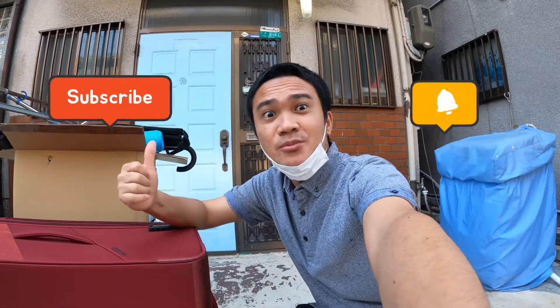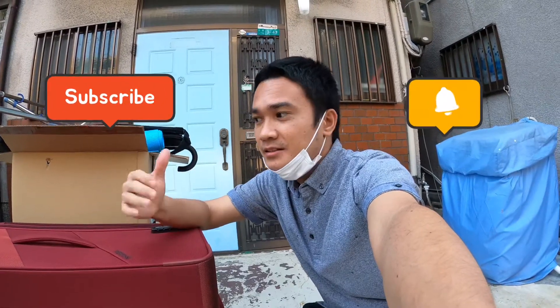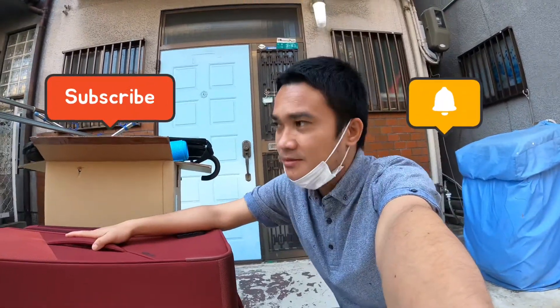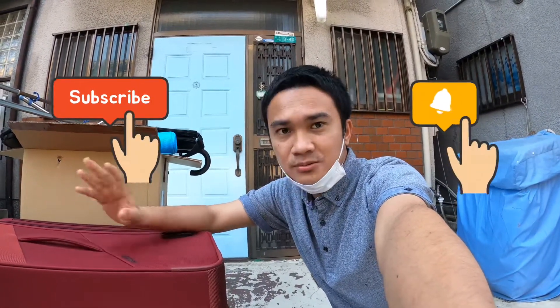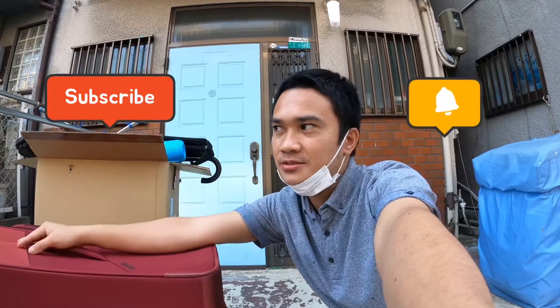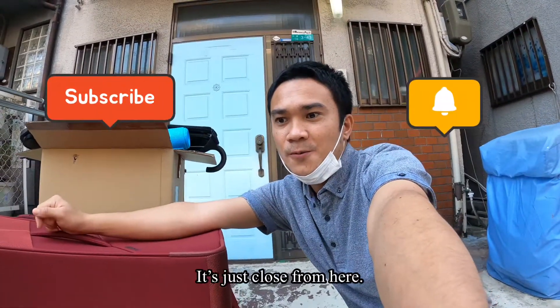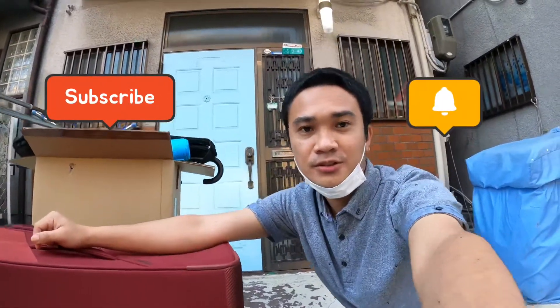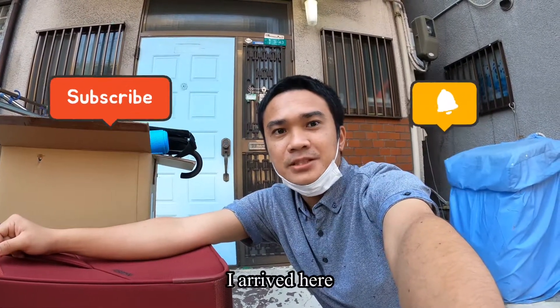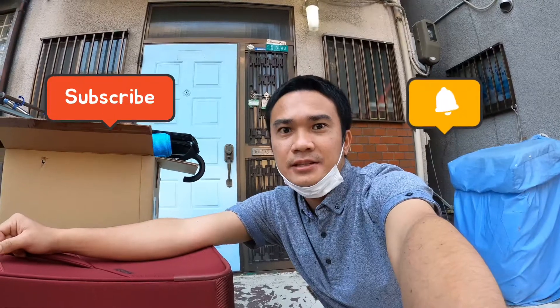Hello guys! Today I'm going to show you my share house — I'll bring you inside. Today I'm actually moving out. Here are my luggages, and I will bring them to a new share house. I've been staying here for one year and two months. I moved in last March 2020, and now I'm leaving at the end of May 2021. Let's go in and go upstairs.